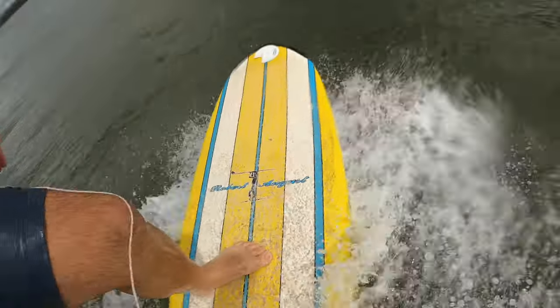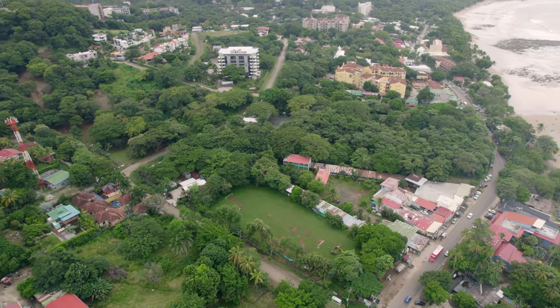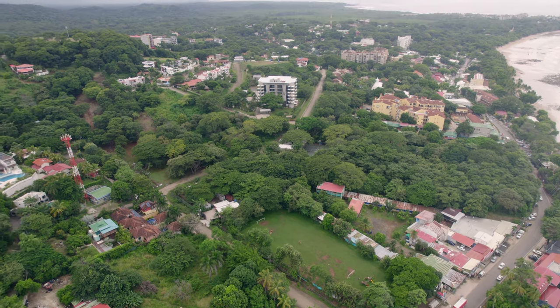I like the OG neighborhood of when Tamarindo started. If you came to Tamarindo, you're going to be near Witch's Rock. Just across the street from Witch's Rock and that whole area off the beach is a lot of hotels and Airbnbs. They'll all say five minute walk from the beach, which is true.